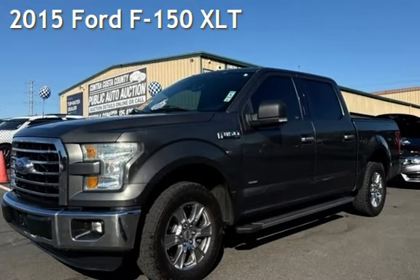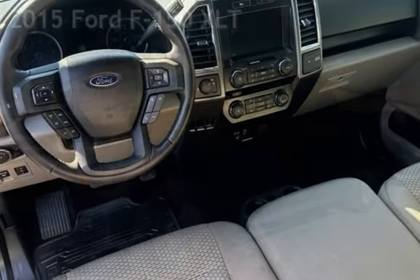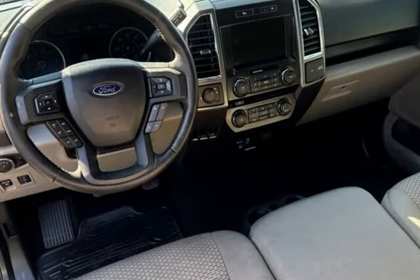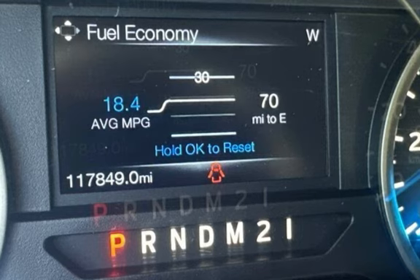Presenting a pre-owned 2015 Ford F-150 XLT. This four-door truck has a six-cylinder, 2.7-liter V6 engine, with rear-wheel drive and an automatic transmission.